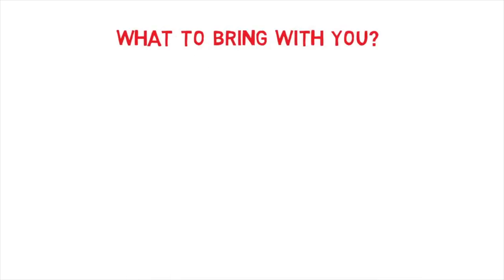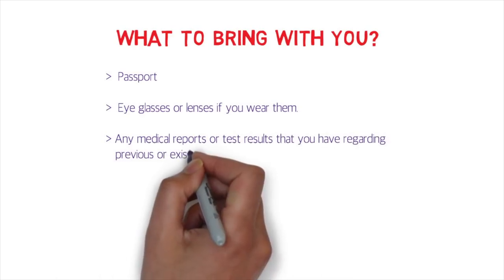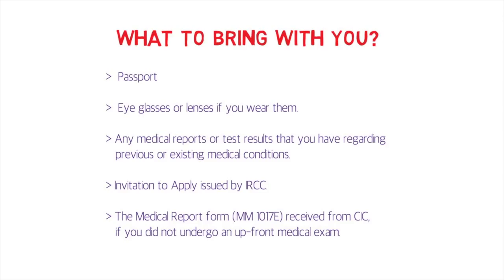What should you bring? Most importantly, your passport. If you wear eyeglasses or contact lenses, bring those too. Bring any medical reports or test results related to previous or existing medical conditions. Also bring the ITA issued by IRCC and, if applicable, the medical report form received from CIC if you have not undergone an upfront medical examination. When booking your appointment, take note of all the specific items to bring and any dietary instructions they provide.